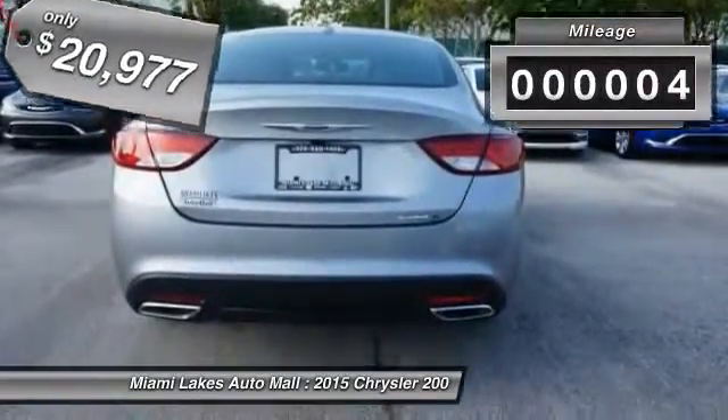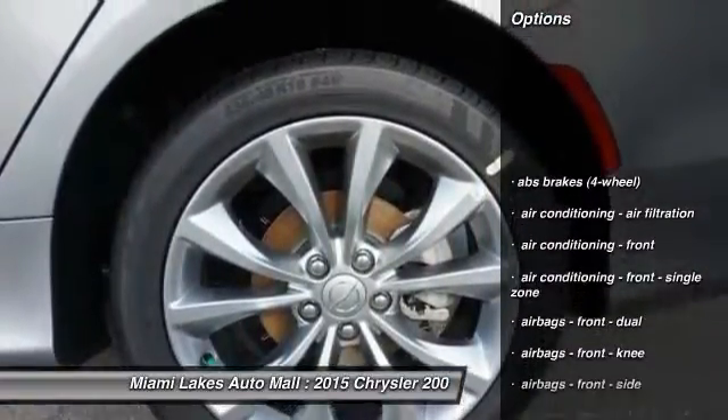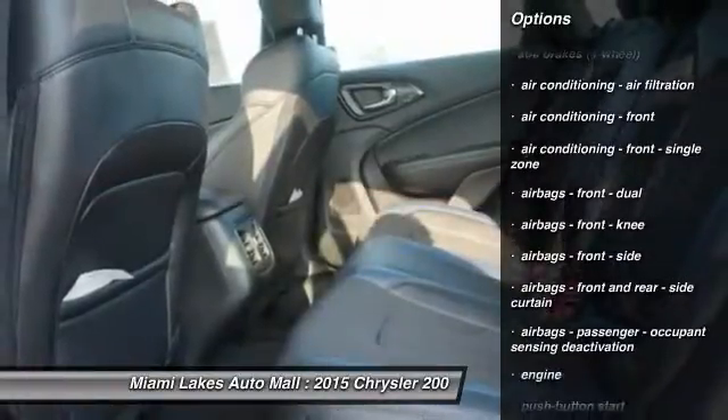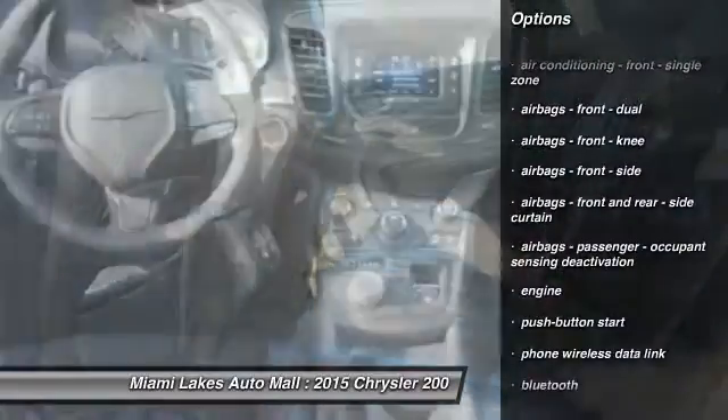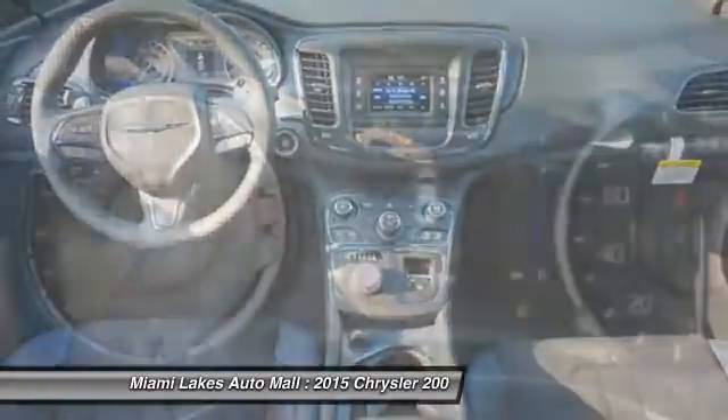This vehicle has less than 100 miles. Here are some of this vehicle's great options: traction control, stability control, power steering, cruise control, anti-theft security system, Bluetooth, trip computer, compass, clock, and fog lights.